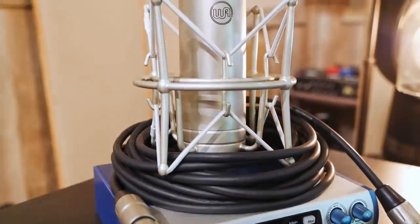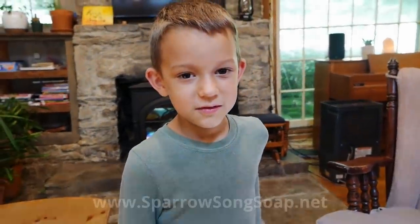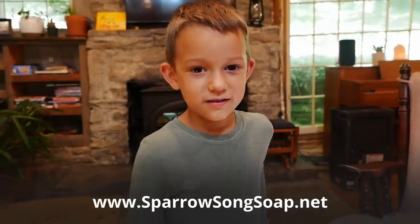If you entered to win the music or corny equipment, stay tuned to a future video for more details. Also, Mommy's Sparrow Song Soap is now available for sale. All right, thanks for all those announcements, boys.